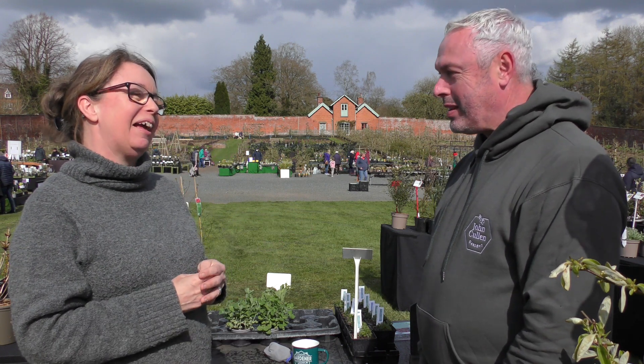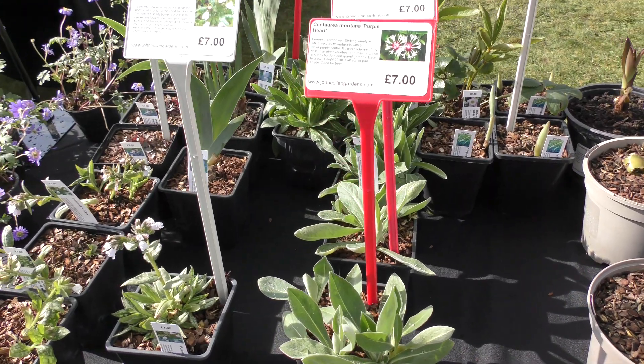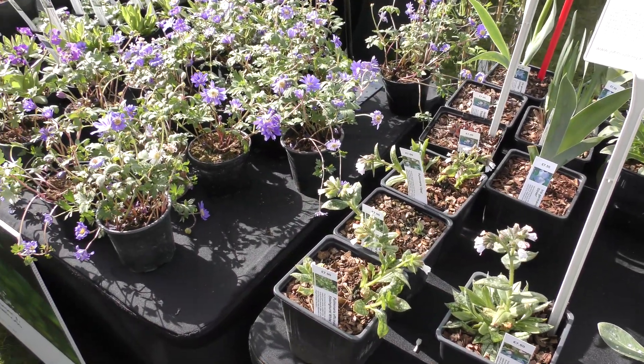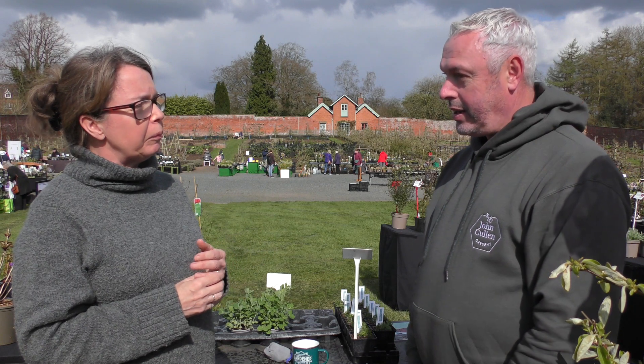We specialize in achillea and plants for pollinators — anything that's going to bring in either the bees or the butterflies to the garden. We hold the national collection of Achilleum and the folium, in south Lincolnshire, just between Boston and Spalding.